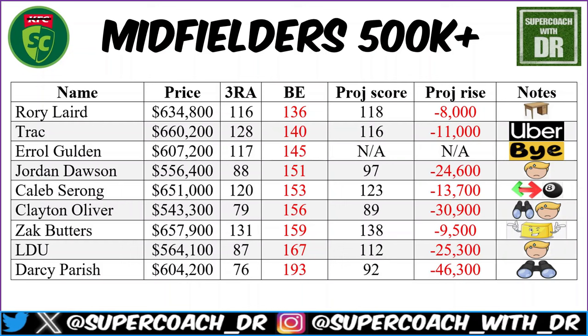Kristian Petracca at $660,200 — I've got the uber symbol. You can bring this man in whenever you want. Even that break-even of 140 is always achievable from him, so he should be staying around his price short-term. Errol is one I'd really look at potentially after his bye — I wouldn't look to flip him. When he's on he can deliver a 180 quite easily. He could be a bit of an upgrade after his bye.